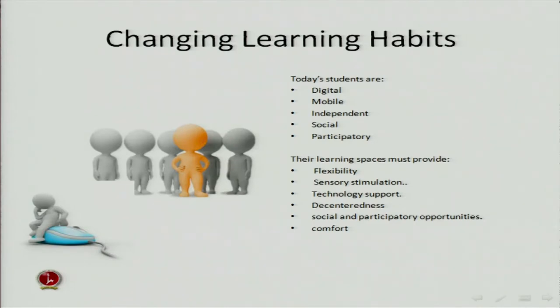We all heard about libraries disappearing. They told us a few years ago that we probably wouldn't be around for very long, considering that everything is going on the internet and everything will be free. Fortunately, that didn't happen yet, and we still have to buy a lot of our resources. We still pay a lot of money until the open science movement succeeds. We also learned about the changing learning habits, and we tried to change our libraries so that we could still have the right to exist.